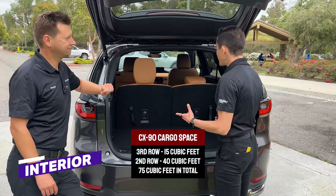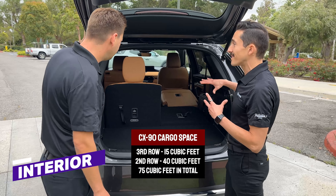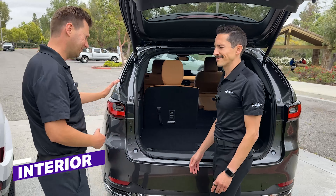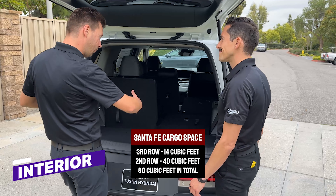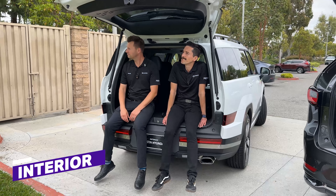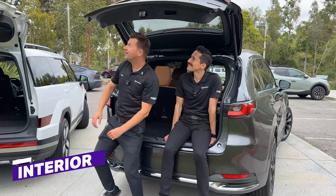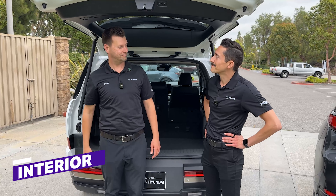I've got 15 cubic feet behind the third row, 40 behind the second row, and 75 cubic feet with both folded down. Actually, I think — check this out — 14, 40, and 80, and a wider opening so I can slide things in and out. Touché. How's your tailgate test, though? Oh, it's fantastic. This is more comfortable, but not as comfortable to stand under. Fair point.